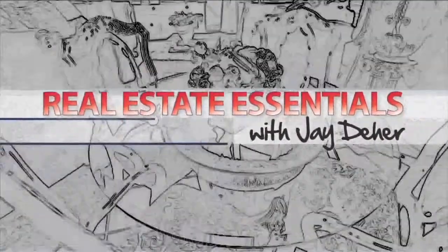I'm Jay Deer. I've been on top of Utah's real estate market for over 10 years, and I will show you things about this market that you never knew.